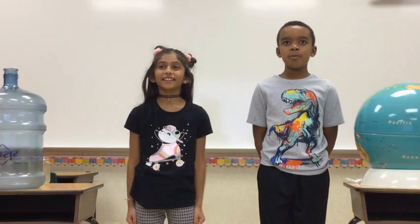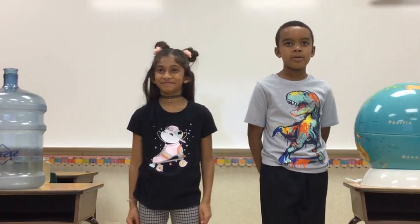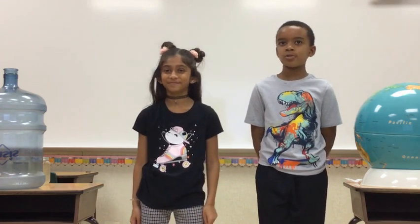Hi, I'm KJ. And I'm Rhea. We wanted to talk to you about why it's important that we protect our water sources and use them wisely.